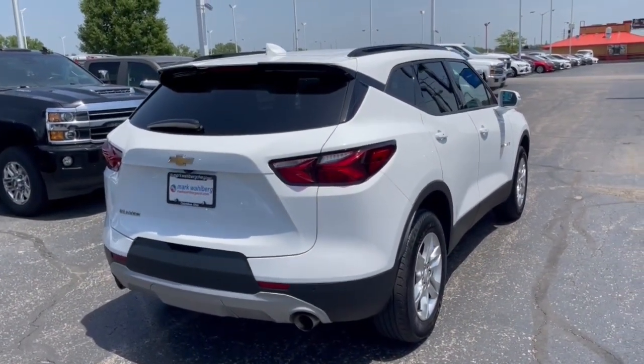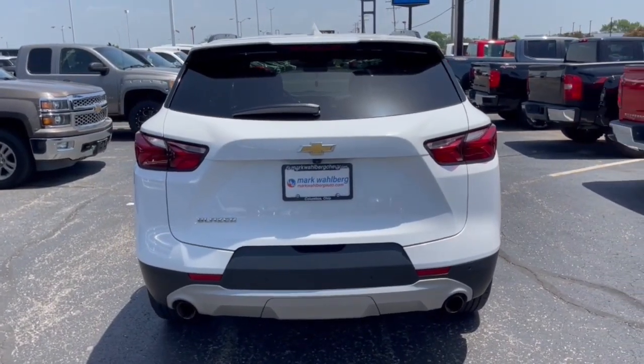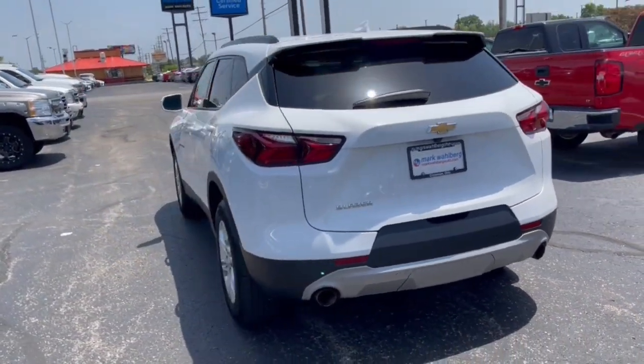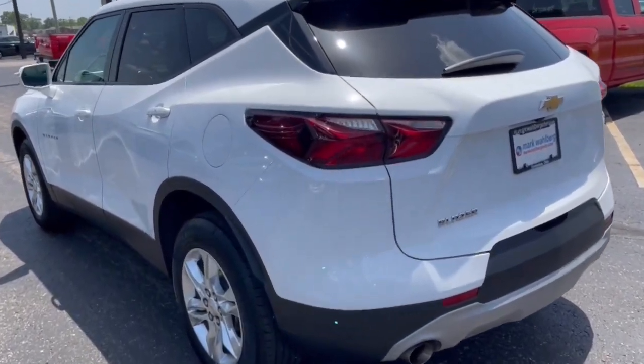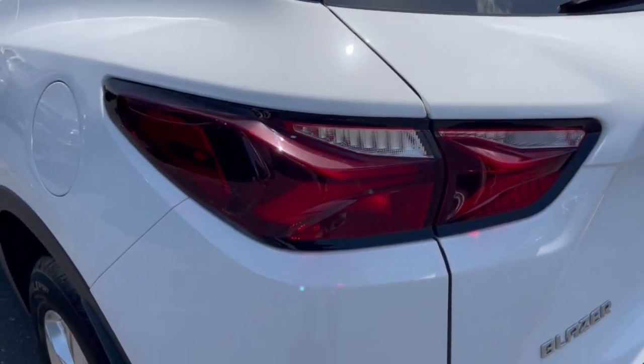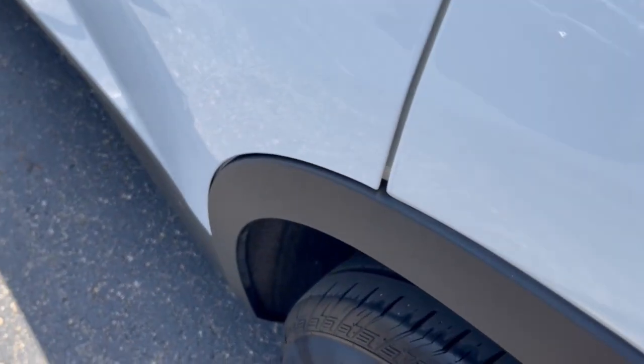These are just some of the great options this vehicle comes with: heated driver's seat, keyless entry, remote engine start, dual zone AC, power driver's seat, electronic stability control, aluminum wheels, auto dimming rear view mirror, intermittent wipers, and tire pressure monitoring system.